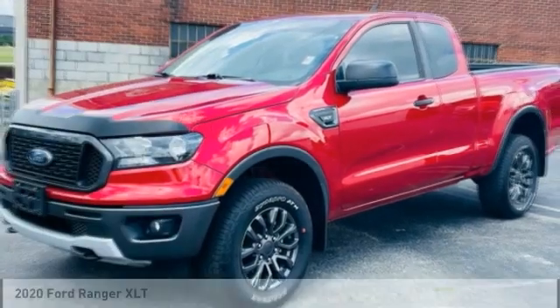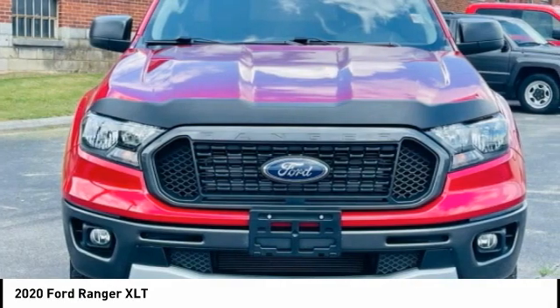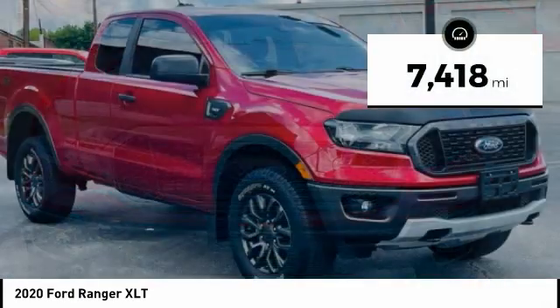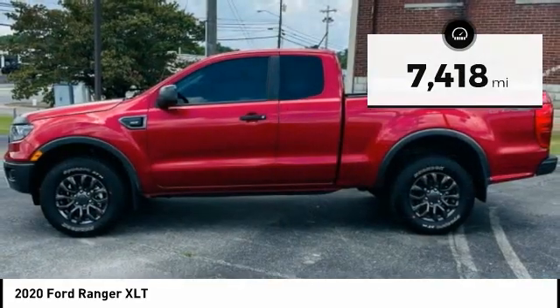Make a great choice today with the 2020 Ranger. Tough inside and out, Ranger proves its mettle. This vehicle has less than 8,000 miles. Here are some of this vehicle's great options.